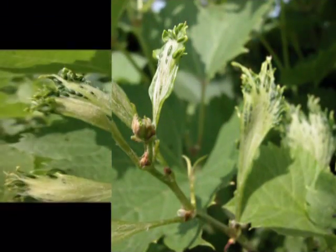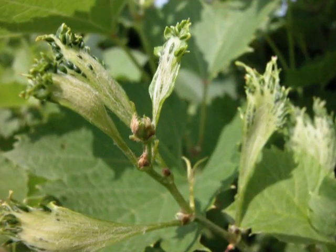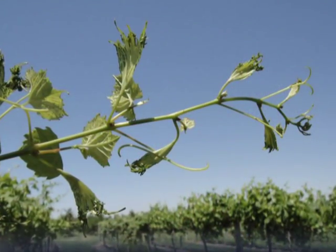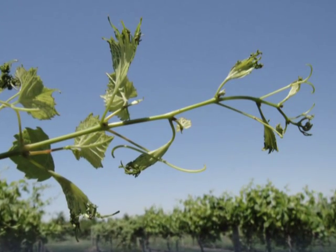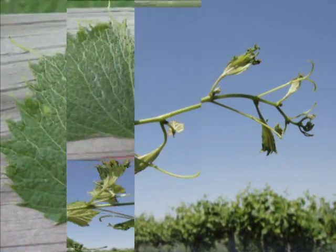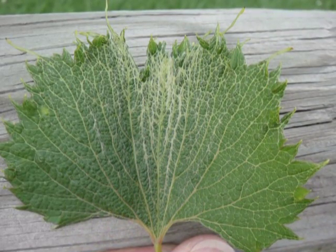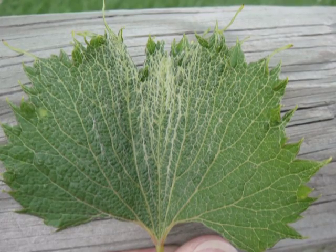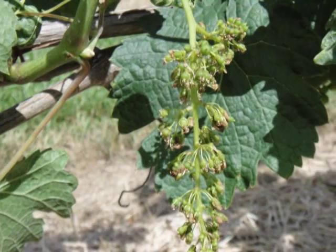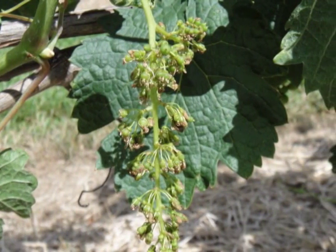Exposure to growth regulator herbicides usually affects only new, developing growth. Older growth will be normal and subsequent growth after the exposure may be normal as well. In grapes, damage usually shows up as distortion of the youngest leaves at the shoot tips. Typical 2,4-D damage consists of small, fan-shaped leaves with parallel veins.